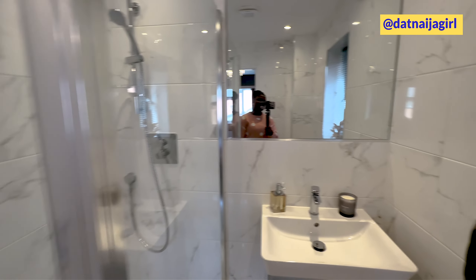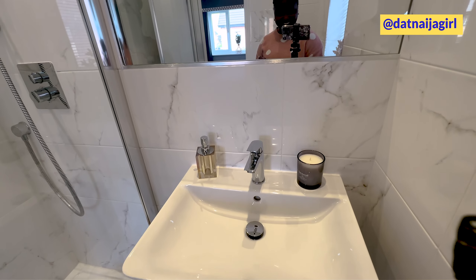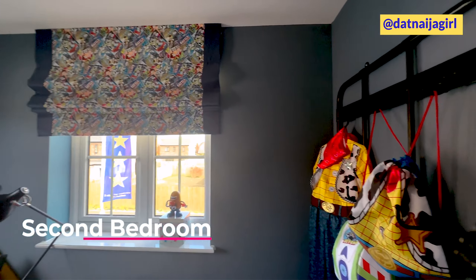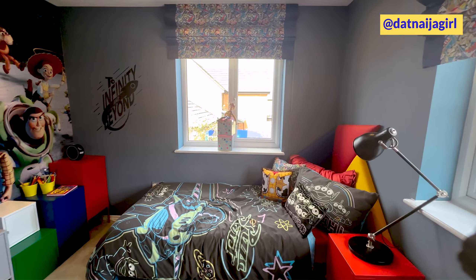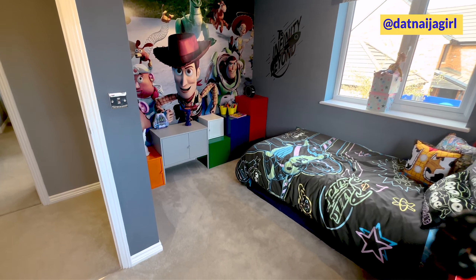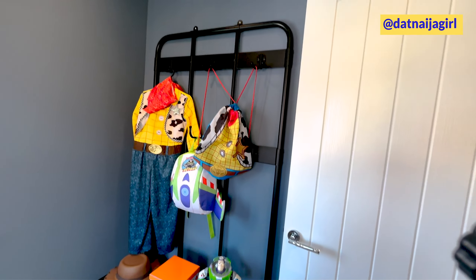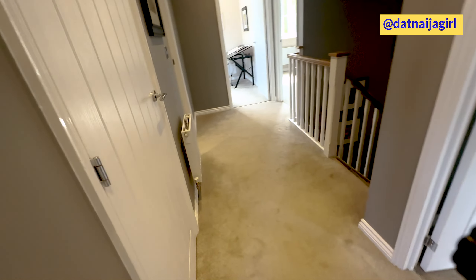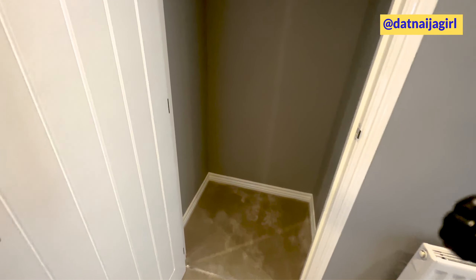This is the master bedroom actually, and this is the ensuite bathroom. And here's a smaller bedroom — it's a child's bedroom.